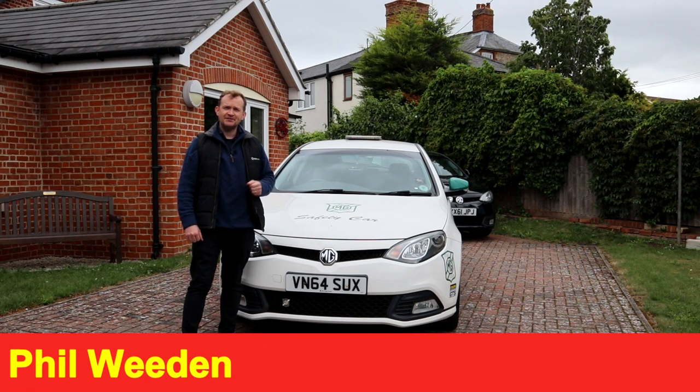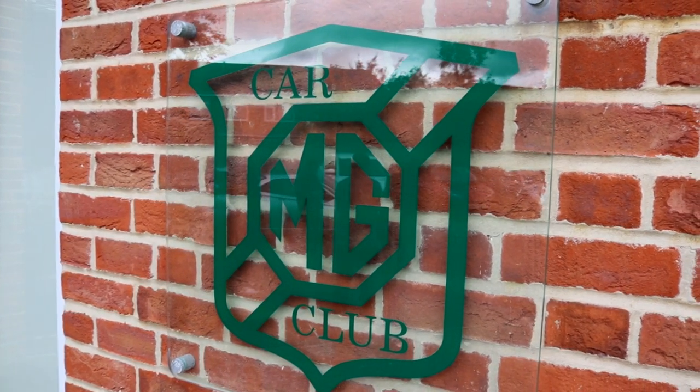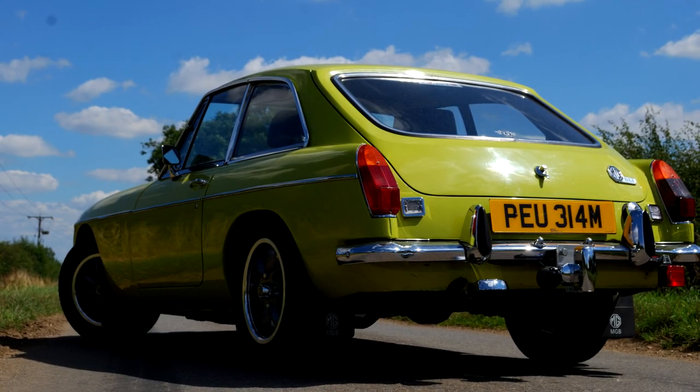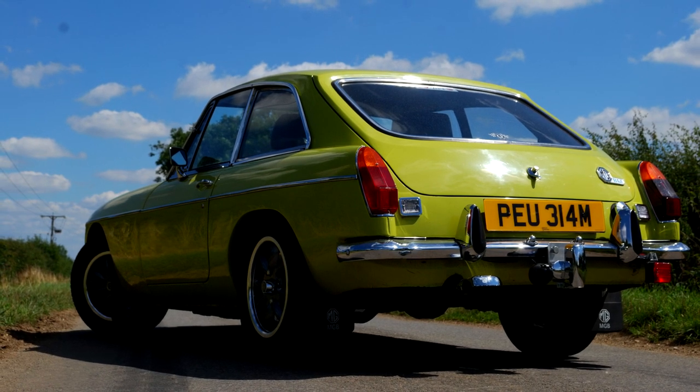We're here today in Abingdon, home to the MG Car Club and of course the former site of the MG Car Company, building the likes of the MGB. It's 55 years since the MGB GT was introduced in 1965, and that was really the defining era for sports coupes.